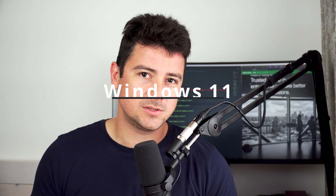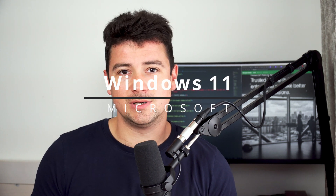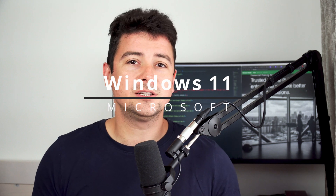Hey, what is going on everyone and welcome to another episode of Weekly Code Quickies — your weekly updates for tech news, coding tricks and tips, and more. As always, I'm your host Norbert BM, and in this episode we're going to talk about the new upcoming Microsoft Windows 11 operating system.